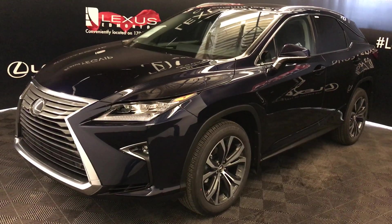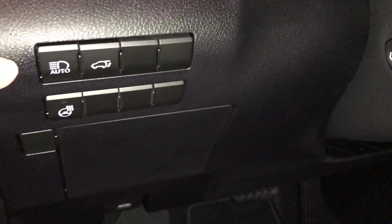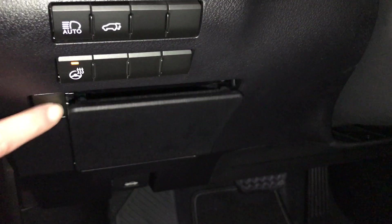This is the luxury package. Driver's memory, side mirrors with power folding, dashboard lighting, automatic high beam feature, trunk release, heated steering wheel, storage, and illuminated Lexus doorsill trim.